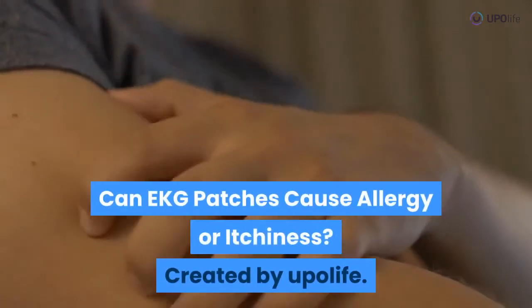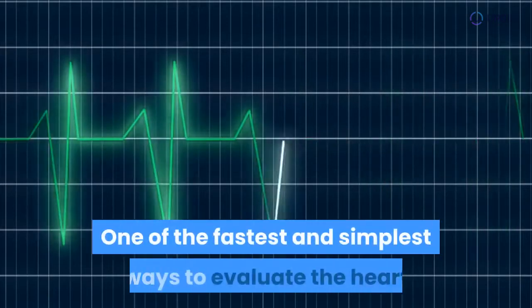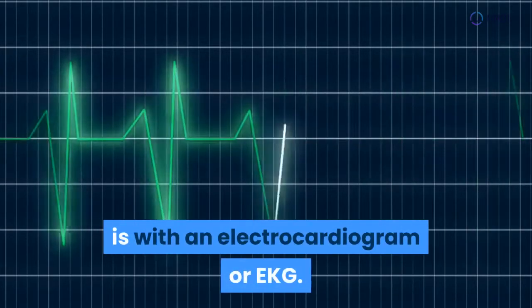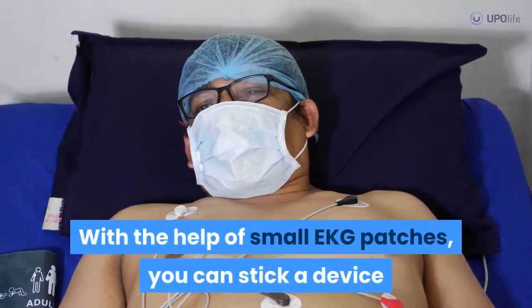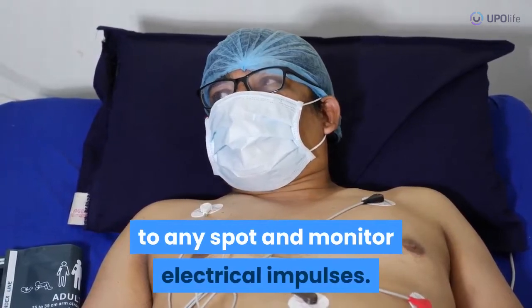Can EKG patches cause allergy or itchiness? One of the fastest and simplest ways to evaluate the heart is with an electrocardiogram or EKG. With the help of small EKG patches, you can stick a device to any spot and monitor electrical impulses.